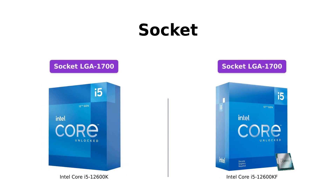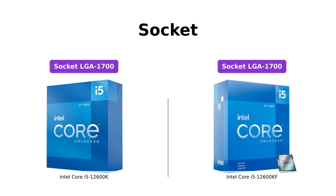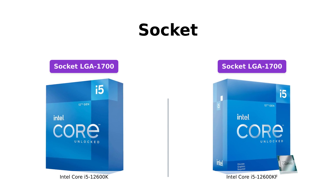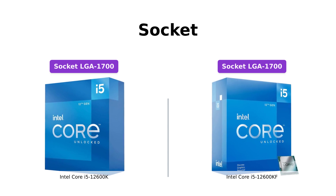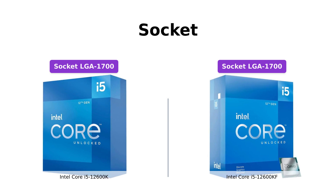The Intel Core i5-12600K and the Intel Core i5-12600KF both feature the LGA1700 socket for easy installation on the motherboard. This socket design offers convenience and flexibility for system builders and upgraders.